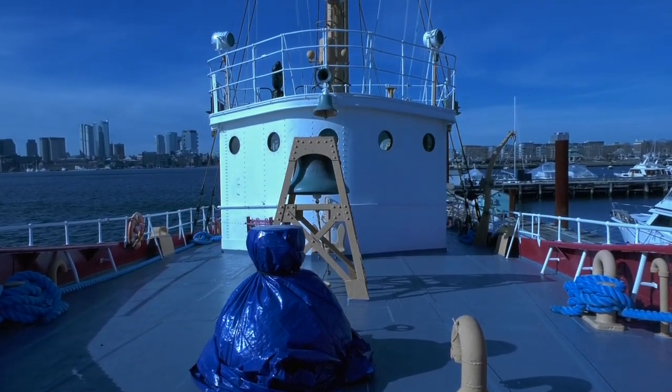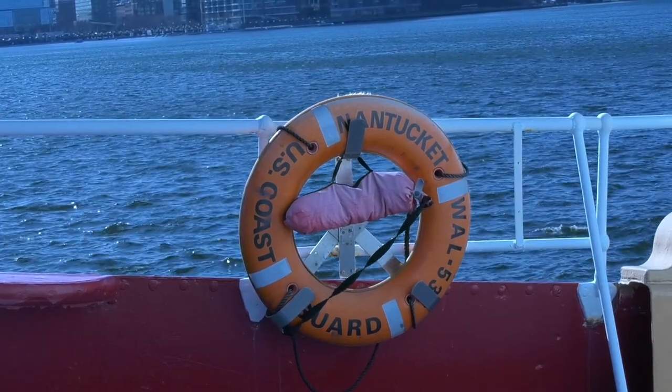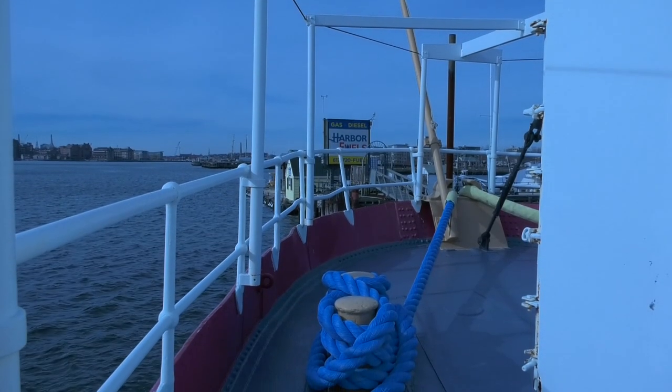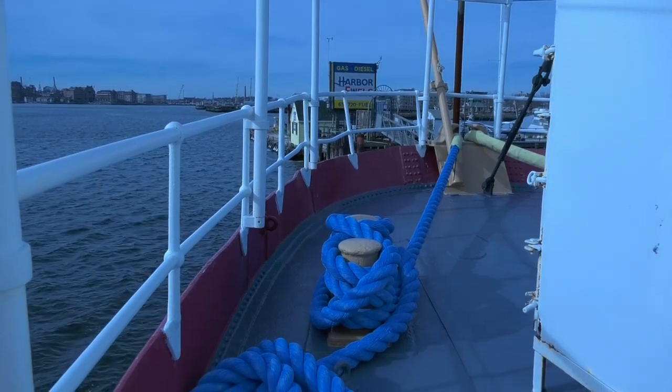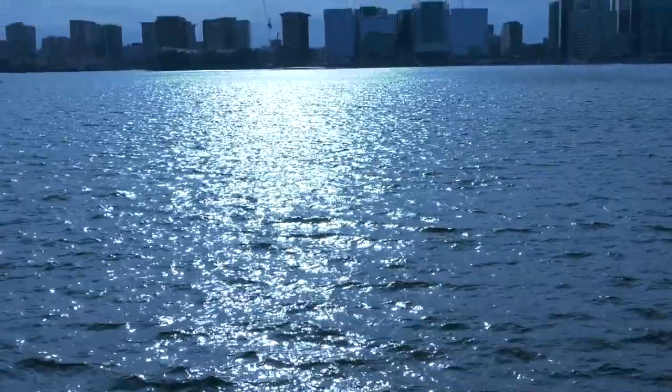There are a total of 179 lightships built in the United States. The total stations that were established were 116. The most lightships on station at one time were 56 — that was in 1909. Lightships were built and anchored where it was impractical to build a permanent lighthouse structure.